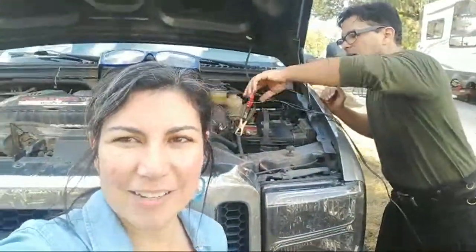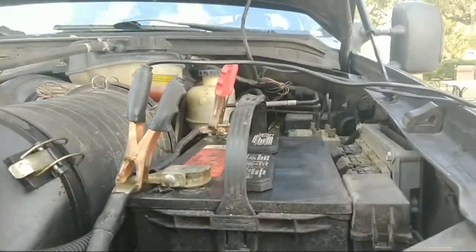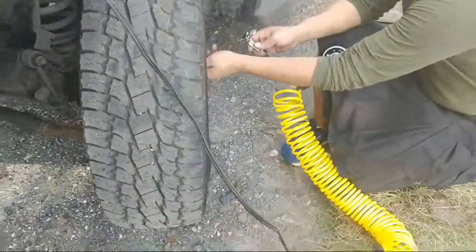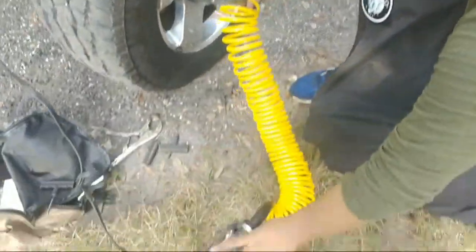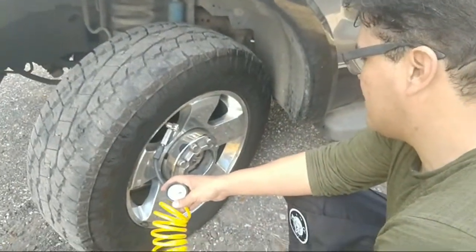Maybe it's better this way, because we would be boondocking over there and we're already feeling grubby and wouldn't be able to shower too well. Robert's connecting the air pump to the battery and we're going to add some air to the tire. It'll take a little while and the pump might shut off if it overheats — it's not meant to fill an entire tire from empty, just to top things off. It has a safety shutoff when it gets hot.